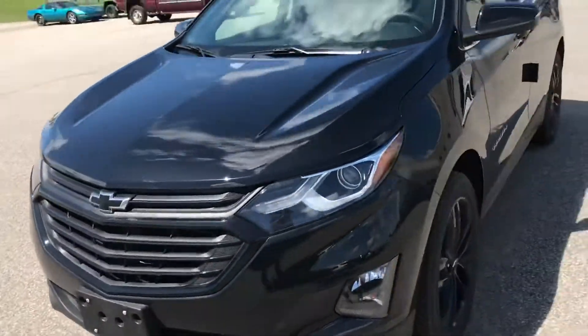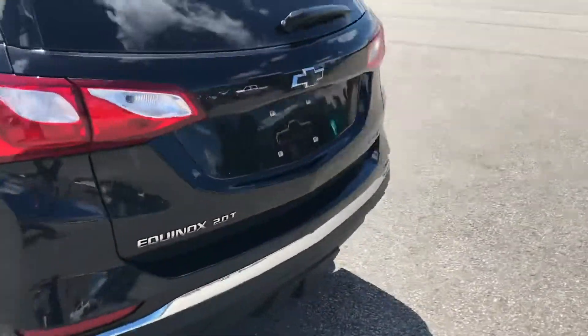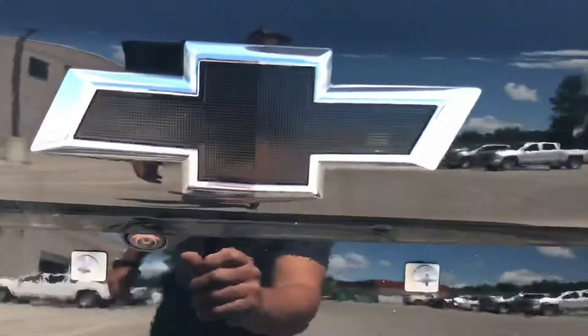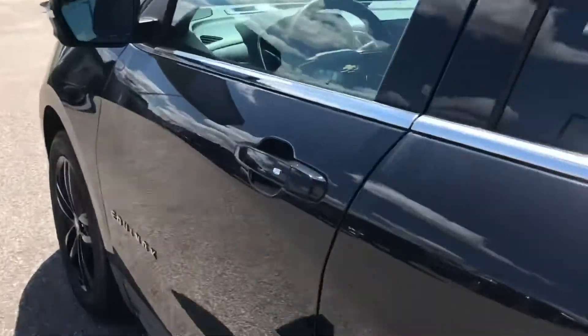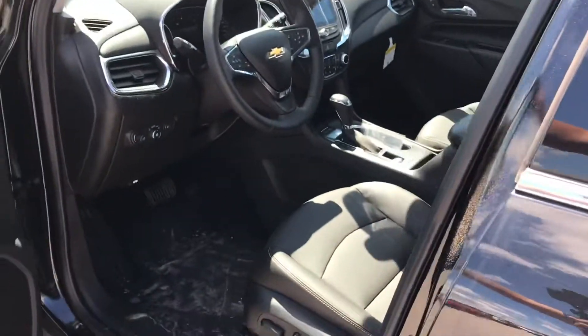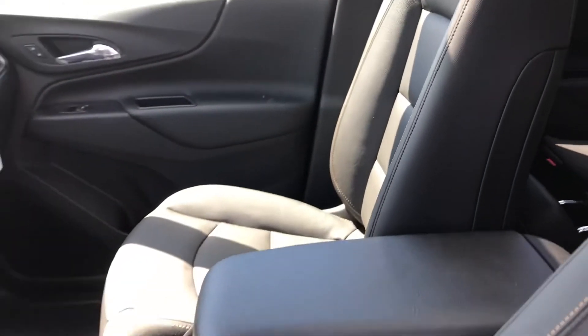Something else you guys have got to see — come around here at the back. We have another blacked-out bow tie, and lastly, what makes this a Midnight Edition: the jet black perforated leather seats.